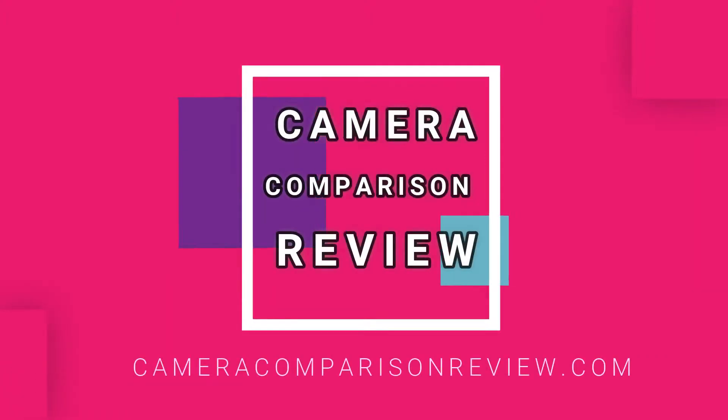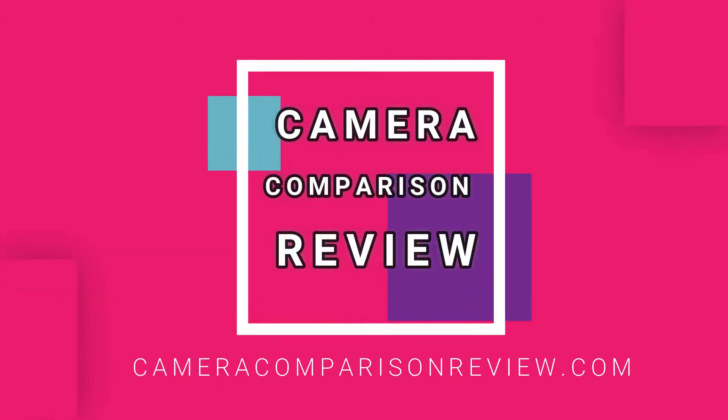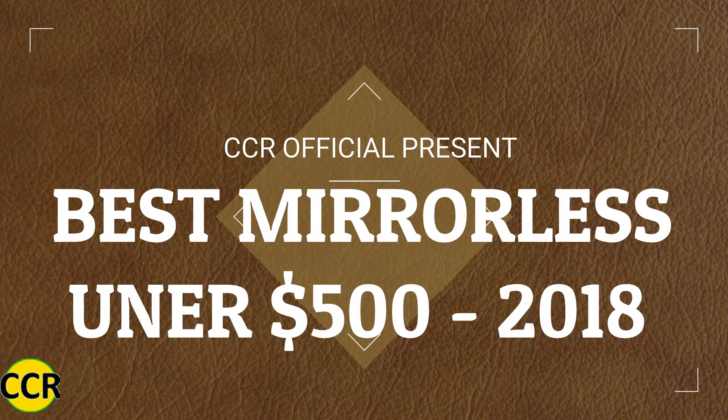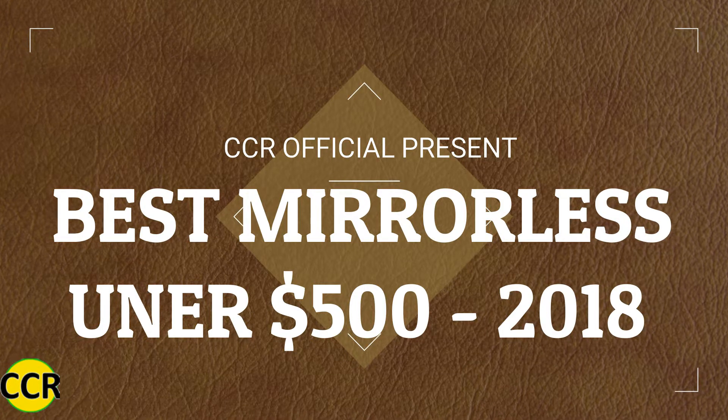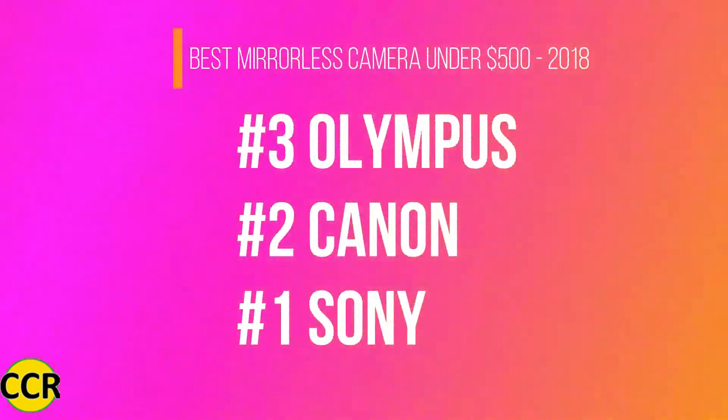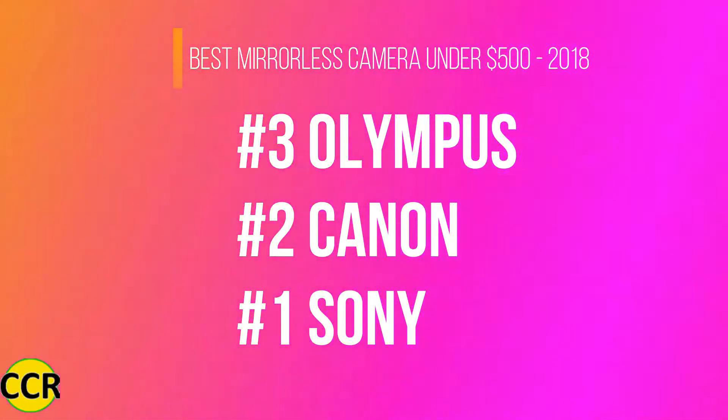Hello, friends. Welcome to CameraComparisonReview.com channel. We are talking about the best mirrorless camera of 2018 under $500. We have three cameras in our list: one from Sony, one from Canon, and finally Olympus.